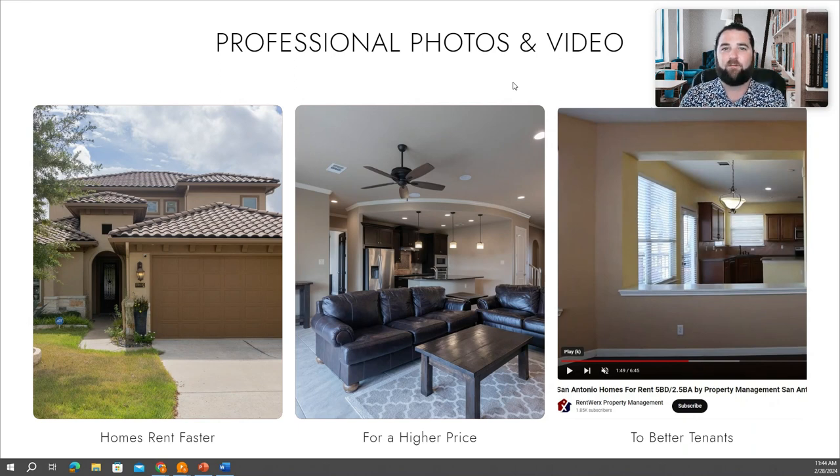Ultimately, it's going to take longer for you to find a tenant. So with us, we take professional photos and video every single time and make sure we're able to put your property in the best light, finding the best tenants the fastest.